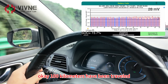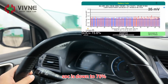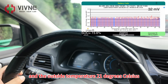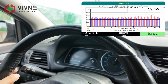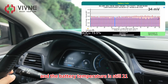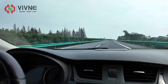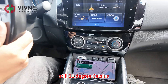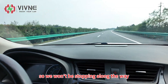100 km have been travelled. SoC is down to 76%, driving speed is 110 km/h, and the outside temperature is around 21-22 degrees Celsius. We are running the air conditioning the whole time. Since we are on a tight schedule, we won't be stopping along the way.